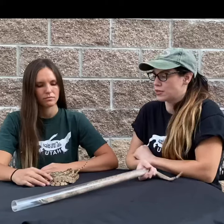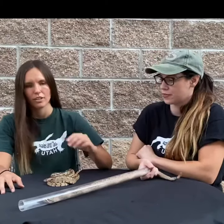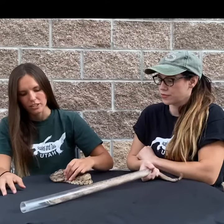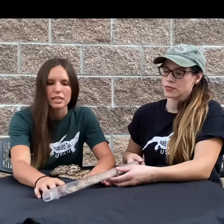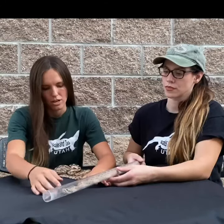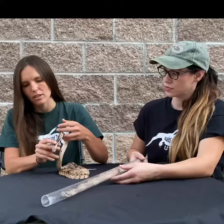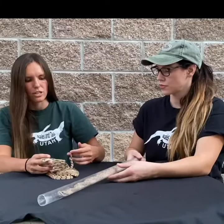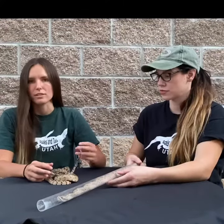Lindsay is going to tell you a couple different ways that gopher snakes will try to mimic rattlesnakes. Gopher snakes will mimic rattlesnakes by flattening their head out and mimicking the head shape of the rattlesnake. As you can see here on our prairie rattlesnake, his head is a little bit more triangular. The gopher snake is going to flatten its more conical head out and try to mimic that triangular head shape. They'll also flick their tails similar to how rattlesnakes do — they won't make that sound, but it will look very similar to a rattlesnake.